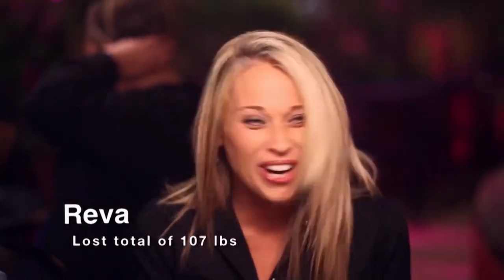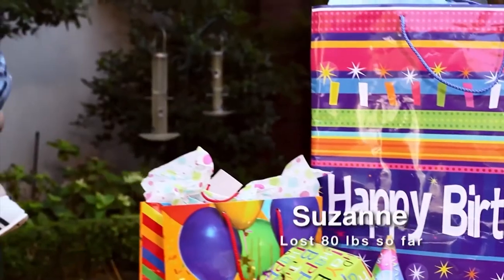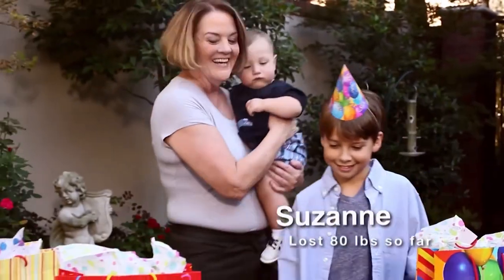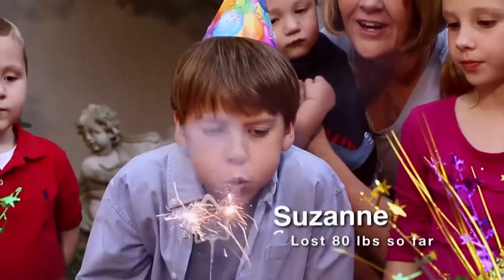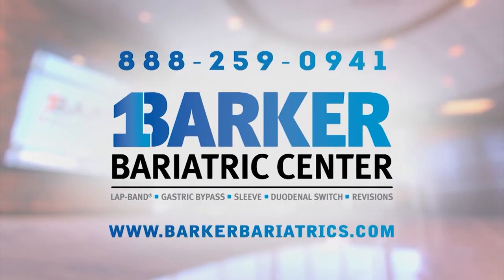I didn't feel good about myself and I never wanted to go anywhere — now my world has opened up. I occasionally go out with my girlfriends and we have a great time. I was getting older and my doctor said I needed to do something immediately. Now I'm spending time with my grandchildren and every moment seems special. My one reason was to live life again — my one reason was to simply live. So what's your one reason? Barker Bariatric Center, log on or call today for your consultation.